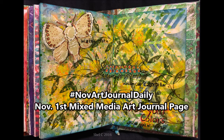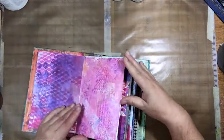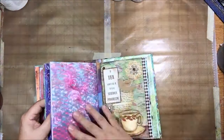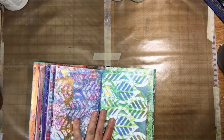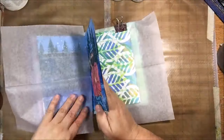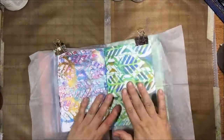Hello everyone, it's Shel C from PaperOcotilloStudio. Today I'm sharing my very first art journal page for November — what used to be called NaNoJaMo, non-stop art journaling every day. I can't find that group or the 15-minute group anymore, so my friends Peg, Lizzie, Sherry, and I are going to just do our own thing.